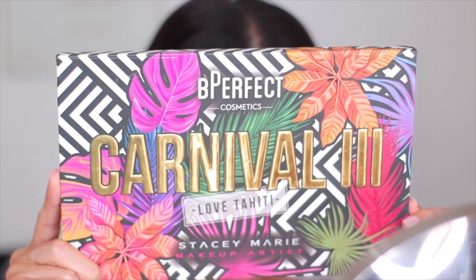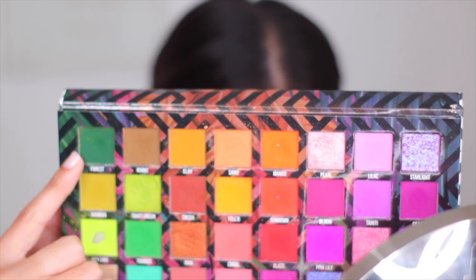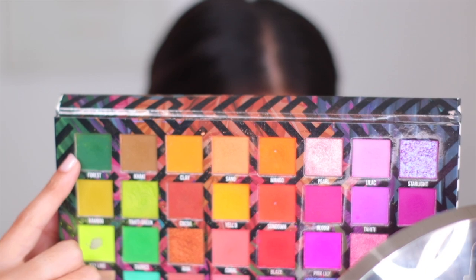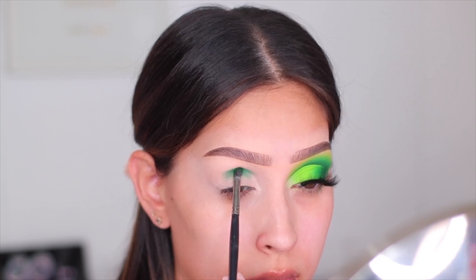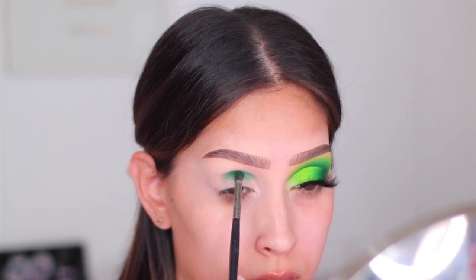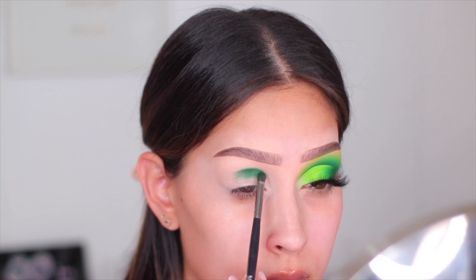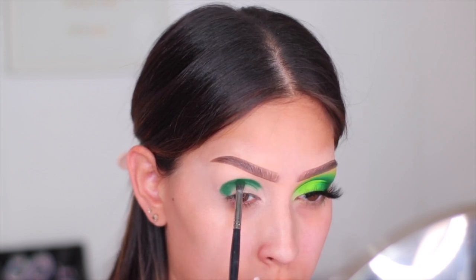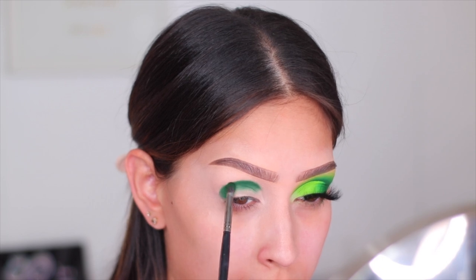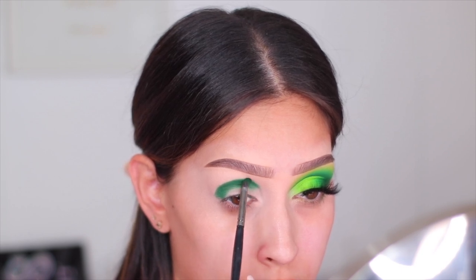For eyeshadow, we're using the Love Tahiti palette - the Carnival 3 by Be Perfect. This palette is so dreamy. I'm going to be using the shade Forest, which is a beautiful dark green. I'm taking a very tiny precise brush - still rounded so it can blend a little - and packing that green color into the socket of my eye to create depth first. When I'm working with color, I like to start with my darkest deepest color first.